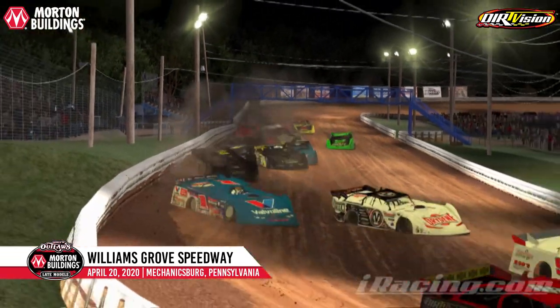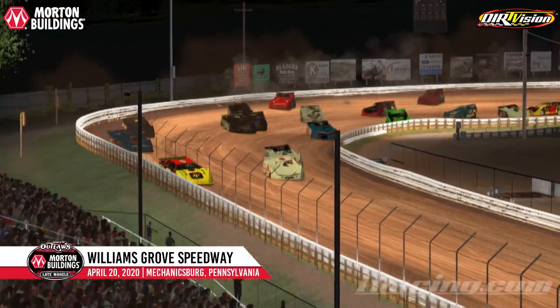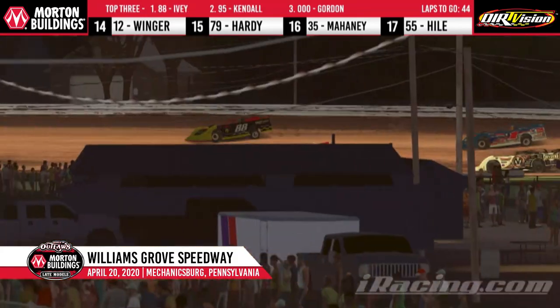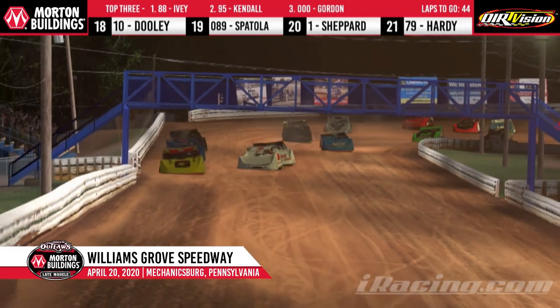Trent Ivey going to work on Robbie Kendall as they battle in turn number three. There's Corey Gordon going to the inside of CB — Gordon's got a good line down low. A hornet's nest behind the leaders, and it's Trent Ivey now your new leader. Trent Ivey leads lap number seven, and it's going to be tough for these guys to get by that 88 car. When he gets out front, he is very good in that DirtVision.com number 88 machine.